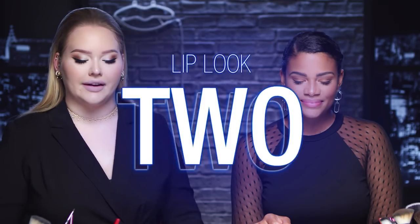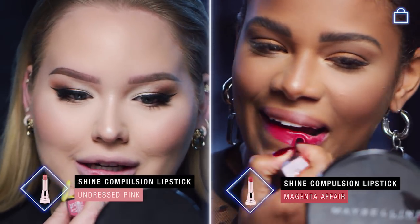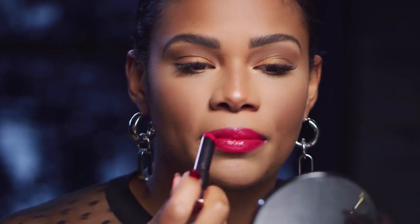All right, next one on the line for me is Undressed Pink, and I'm gonna be doing Magenta Affair. What I hate is when I have my hair down, especially when I'm wearing a lip gloss, and my hair gets stuck in it — it's so annoying. But this just feels like there's no stickiness, so I don't feel like I'll have that issue.